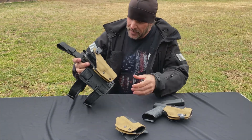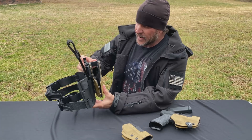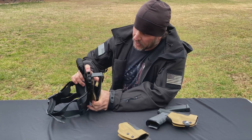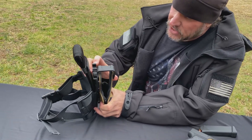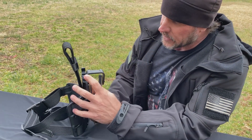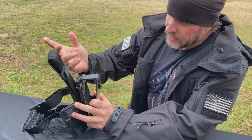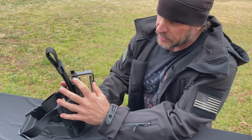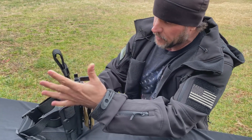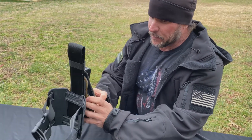Their tactical holster — and this is how deep in the weeds they got — has a retention system with a lock over it. If you're so inclined, you can actually lock it, so when you go to get your pistol out it'll open but you can cover it, making it a two-step process if you wish. You hit it with your thumb and it comes right out. It's probably one of the best tactical holsters I've ever used.